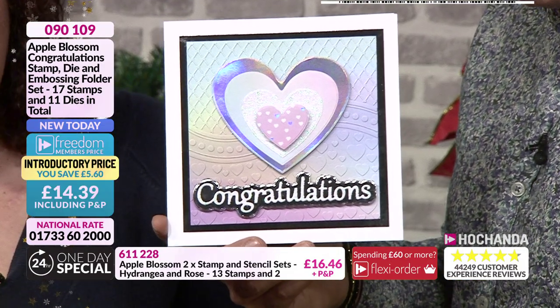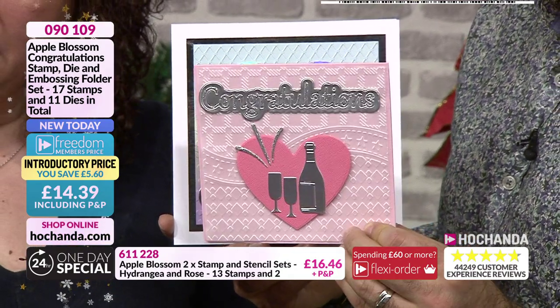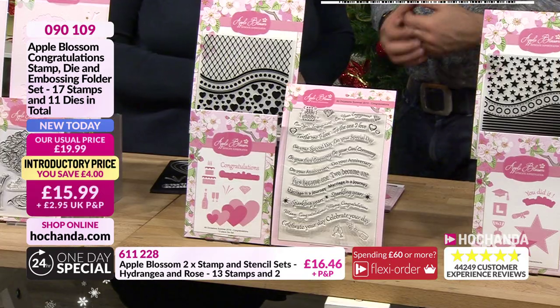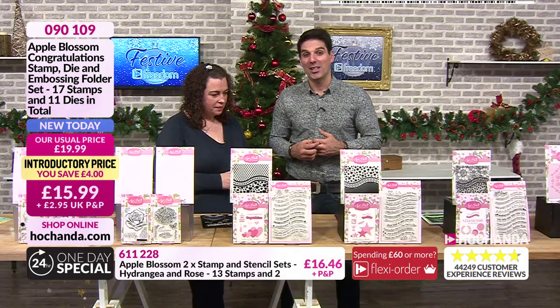I love the embossing folder, it's really really detailed. £14.39 your price if you're a Freedom member, or £15.99 if not. 090109 your item number.